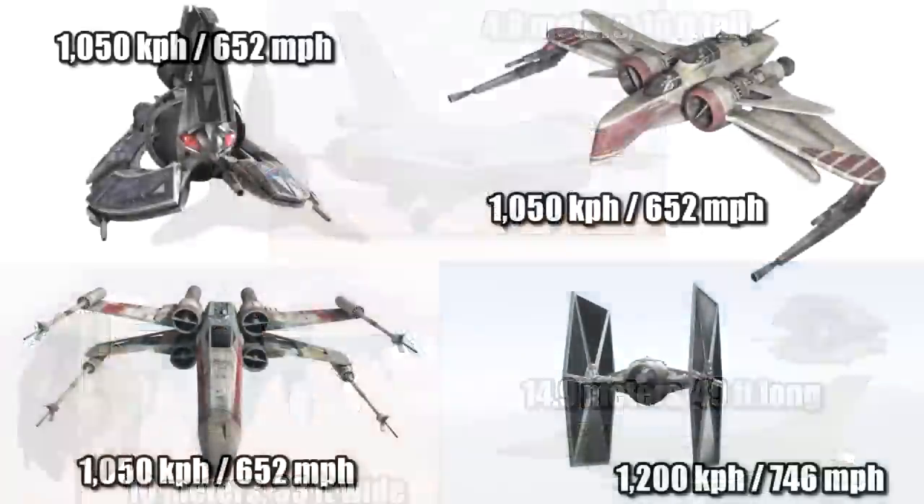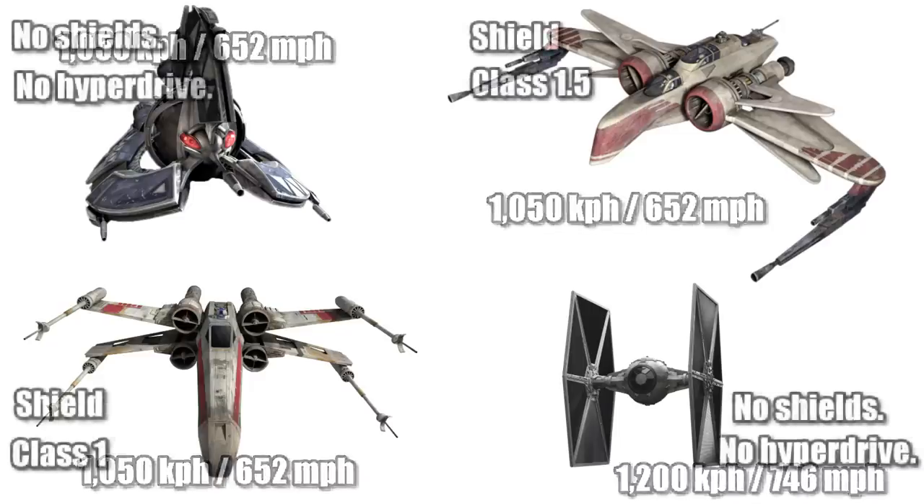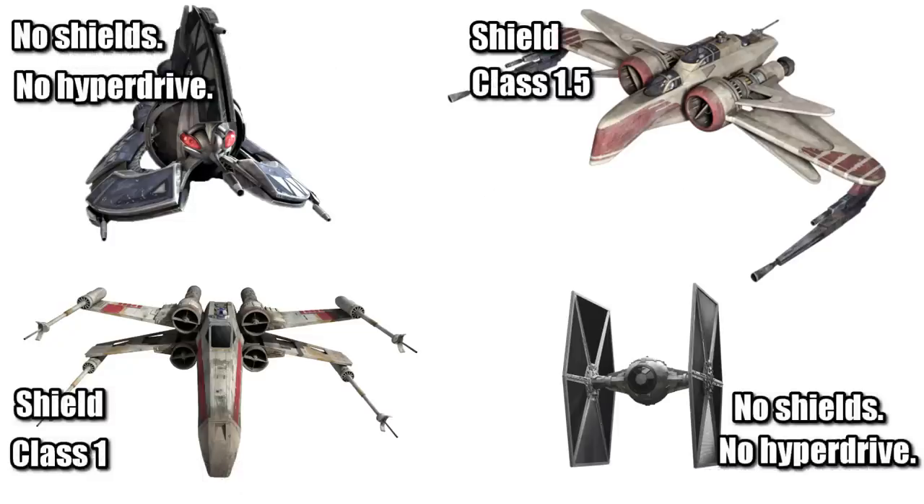With a top atmospheric speed of 1,050 kilometers per hour or 652 miles per hour, it was the exact same speed as the ARC-170 and the X-Wing while being slower than the TIE Fighter. And like the TIE, it didn't have any shields or hyperdrive.